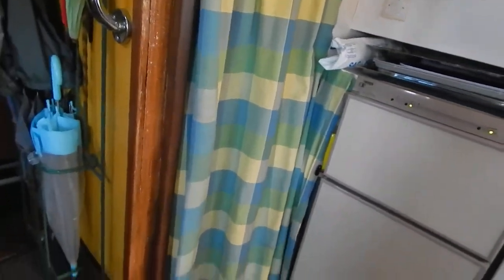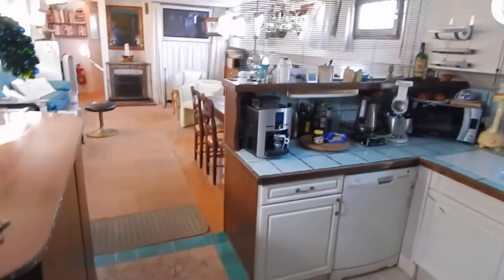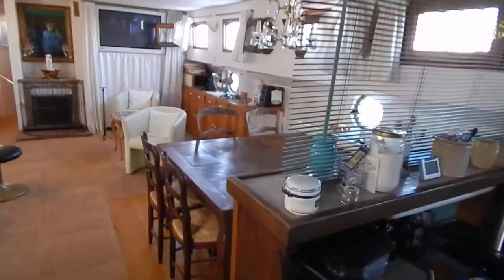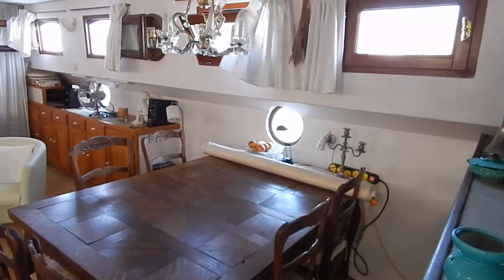Fridge freezer behind those curtains. Laundry area with a washing machine and tumble dryer, virtually new. Let's just get a look at those double row of portholes — all opening.